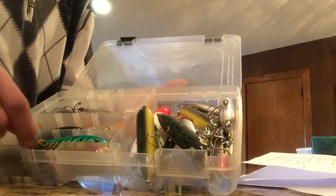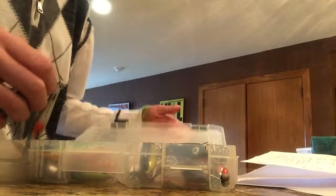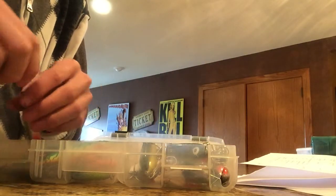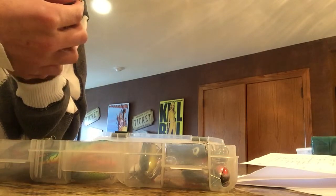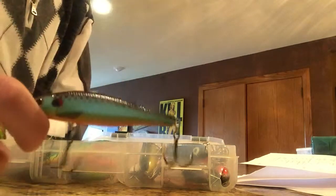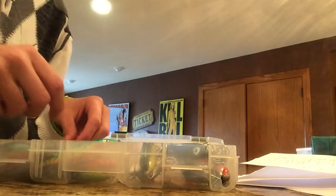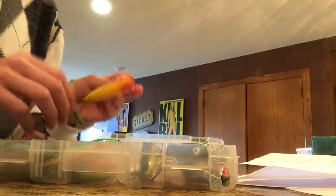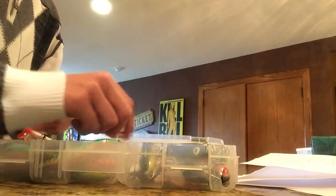I've got a whole bunch of Storm jerkbaits — Twitch Stick is what they're called. I think it's in bluegill and perch. I like those a lot — they work really good around cover. Then I got some old Heddon Spooks and stuff that I use — those work pretty good.